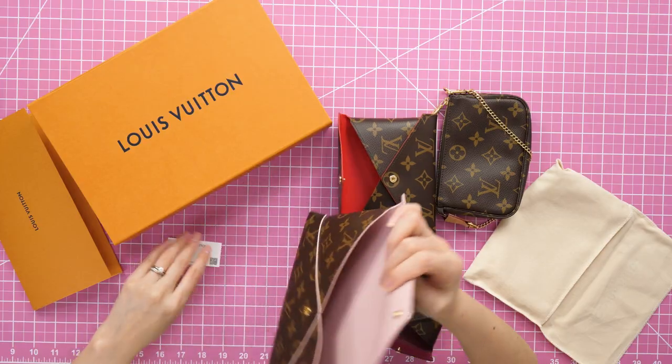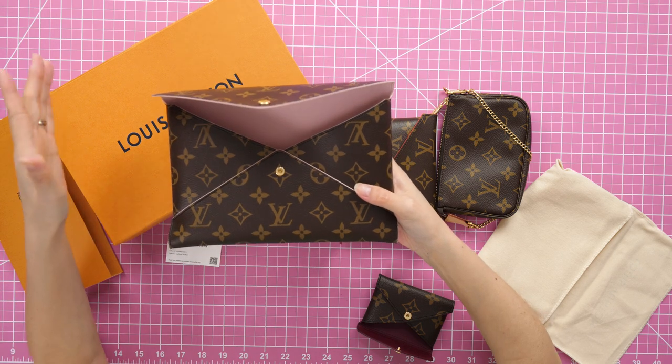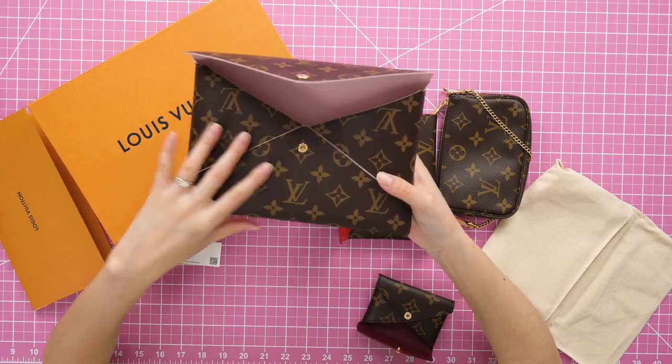I had a hard time ordering this — it was constantly in and out of stock on the website, so I had to stalk the site for a bit. I also think a Louis Vuitton price increase across the board may be coming. I have noticed the Kirigami Pochette was not affected by the last few price increases, so I'm wondering if this item will go up next time.